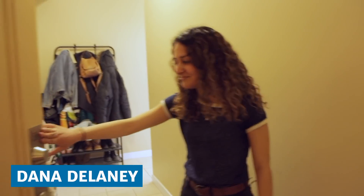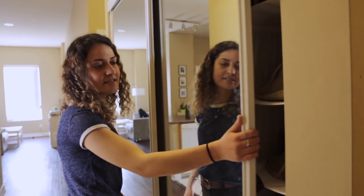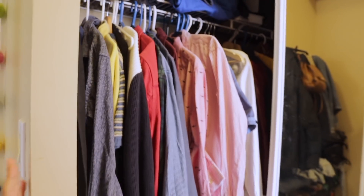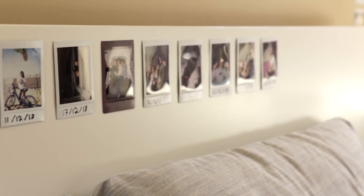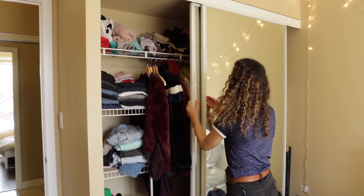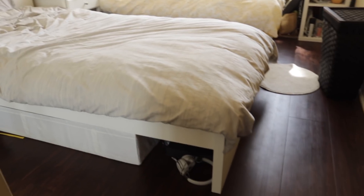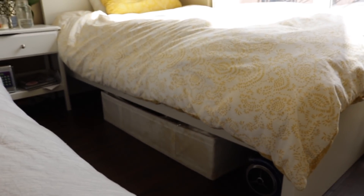Hello, come on in. This half of the closet is used for jackets and any extra shoes. This half is used for the den — Luke's closet — and then over here we have the room I share with my other roommate Jacob. I get this half of the closet and he gets the second half, and because space is a little low we also use under our beds for some storage.